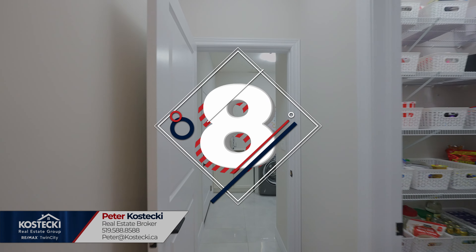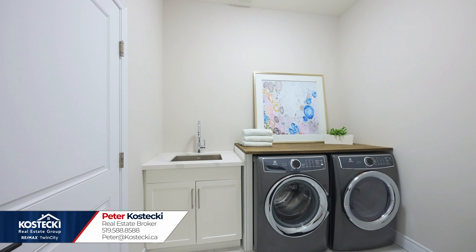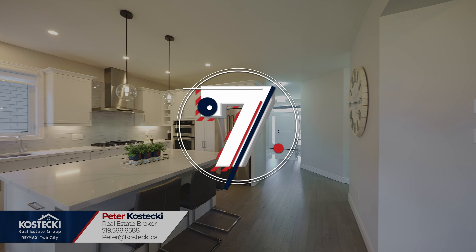Number eight: main floor laundry. This stylish addition to the main floor will have you looking forward to laundry day.